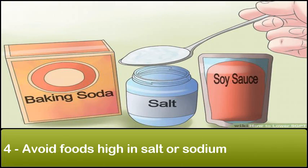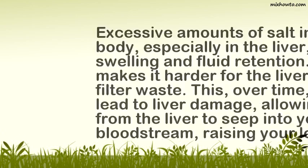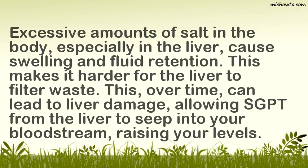4. Avoid foods high in salt or sodium. Excessive amounts of salt in the body, especially in the liver, cause swelling and fluid retention. This makes it harder for the liver to filter waste. Over time, this can lead to liver damage, allowing SGPT from the liver to seep into your bloodstream, raising your levels.